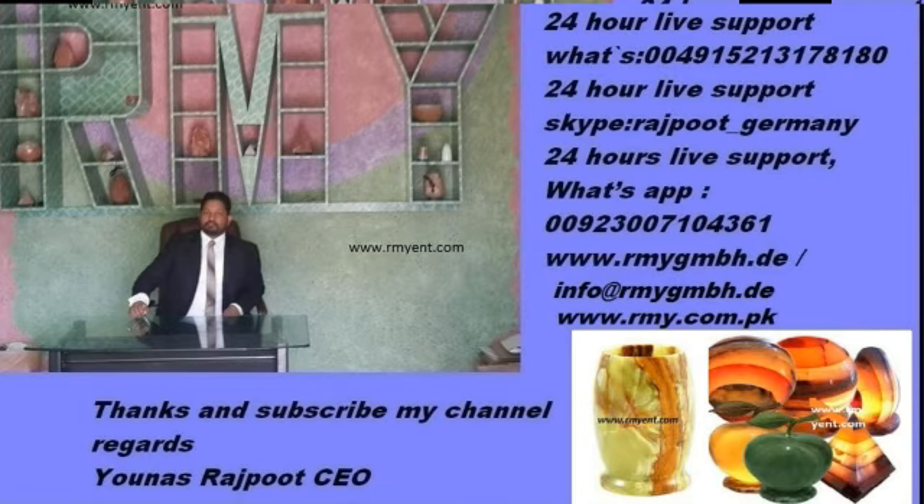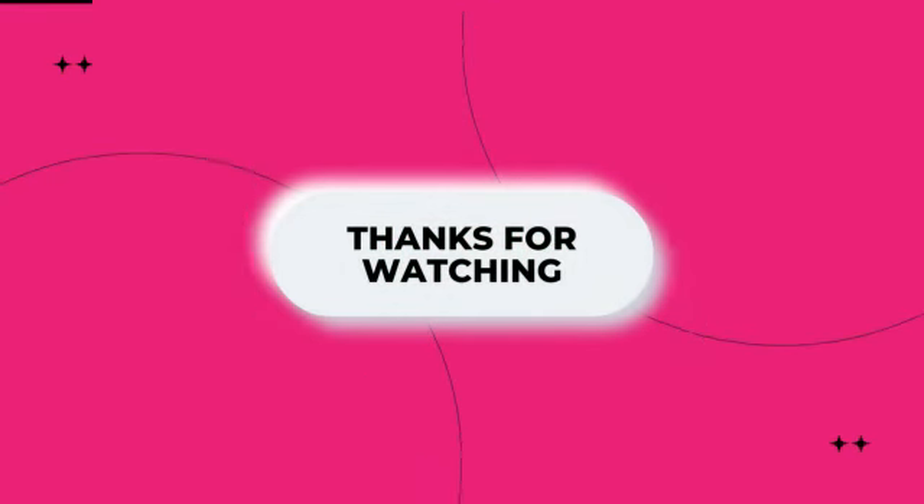24 Hours Live Support, Skype: Rajput underscore Germany. 24 Hours Live Support, WhatsApp: 00923007104361. Website: www.RMA-GMBH.de. Info at www.RMA-GMBH.de. www.RMY.com.pk. Thanks and subscribe my channel, bye bye, have a good day.